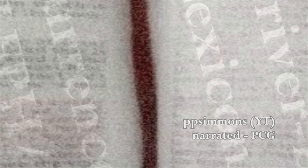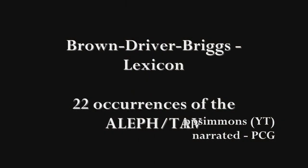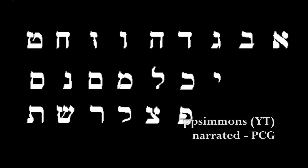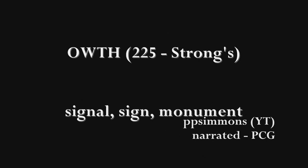According to the Brown-Driver-Briggs lexicon of the Hebrew Old Testament, there are 22 identified occurrences of the untranslated Eith — from the Hebrew word Aleph-Ta — that are not translated in any way. 22 occurrences. Coincidentally, or perhaps not by coincidence at all, there are also exactly 22 letters in the Hebrew alphabet. The Strong's Hebrew Dictionary and Concordance defines the Eith, number 853, as probably deriving from number 225, Outth, which means a signal, a sign, or a monument marker.